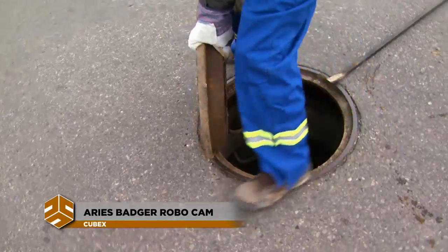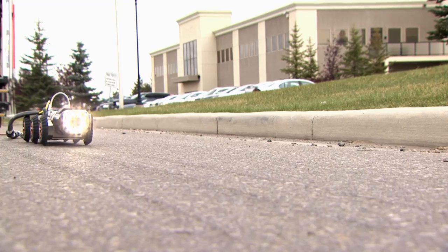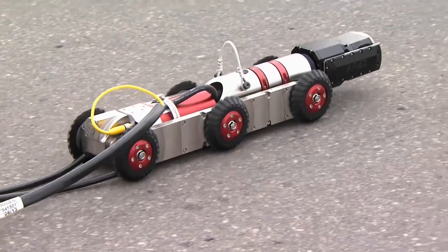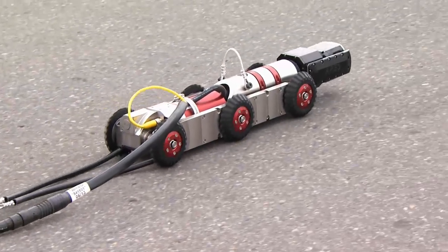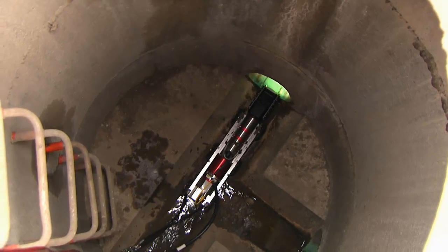ARRIE's highly versatile inspection system takes sewer and water pipeline maintenance to new levels of efficiency. The heart of the system is the Badger, a rugged six-wheeled camera transporter. A powerful motor pulls the tractor through the most challenging pipeline obstacles.